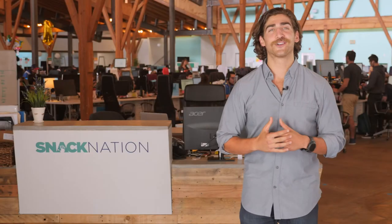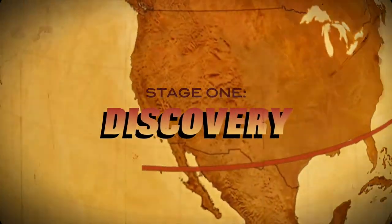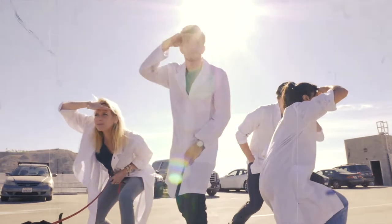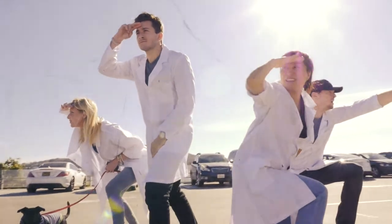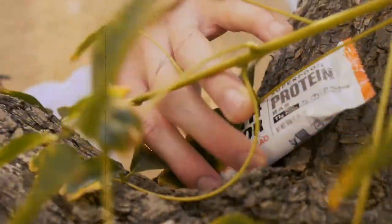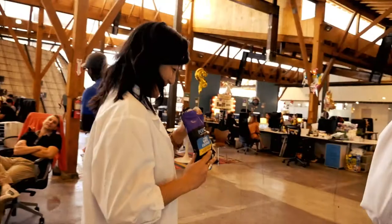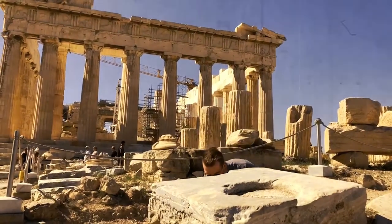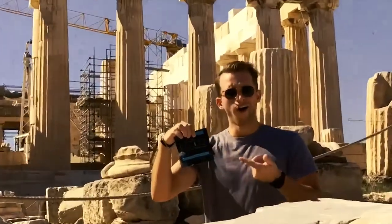It all starts with searching high and low in the most remote parts of the world, finding the best, better-for-you snacks the world has ever seen. Our team has dedicated specialists for each product category. This is Taylor, he focuses on bars. This is Clara, she focuses on chips. From nuts to jerky, popcorn to sweets, we've got every snack on the planet covered.